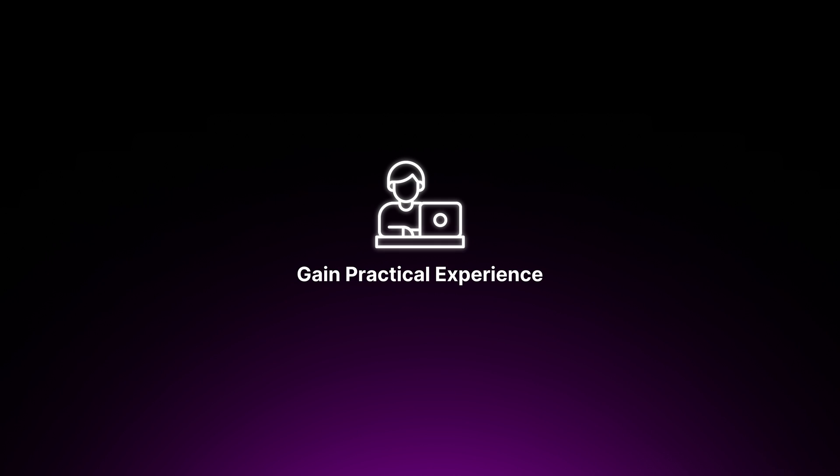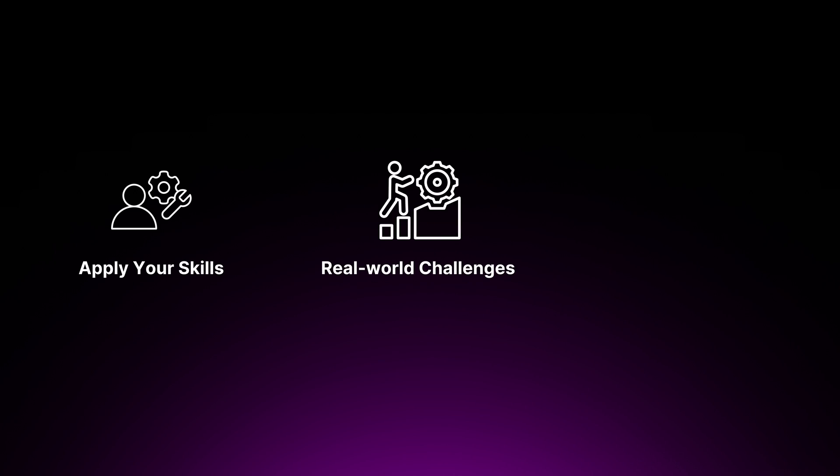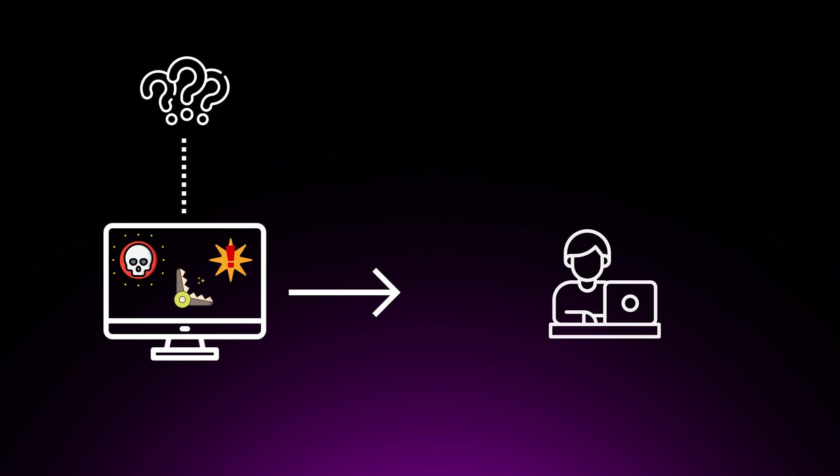Step four is to gain practical experience. Practical experience is the cornerstone of becoming a proficient cloud security engineer. While theoretical knowledge is essential, hands-on experience allows you to apply your skills, encounter real-world challenges, and develop problem-solving abilities. To really build practical skills, you need to understand the common hacks, attacks, and pitfalls in the cloud — and then base your training, learning, and projects on that. If you understand these, you know how to work backwards and secure cloud systems, architectures, and applications.